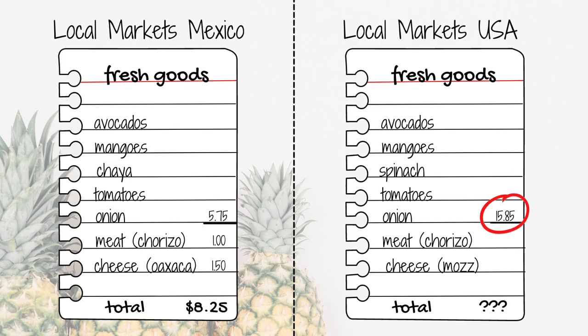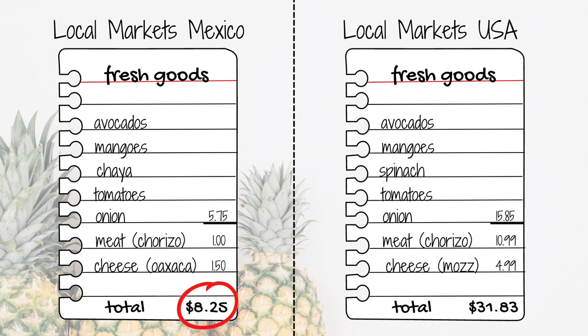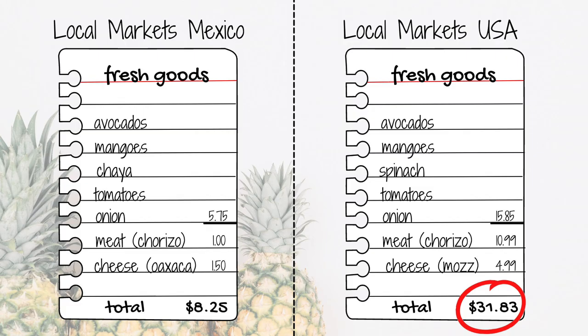There are places here in Mexico called cremerias or queserias - they sell dairy-based products and are basically family-owned, where people bring their own farm products to sell to the public. What we got was a quarter kilo of chorizo and a quarter kilo of Oaxaca cheese for $2.50 - in comparison, the equivalent in the United States was almost $16. That puts us at a total of $8.25 spent here in Mexico on fresh produce, where we probably would have spent around $31.83 in the States - about a 75% saving, which is huge.